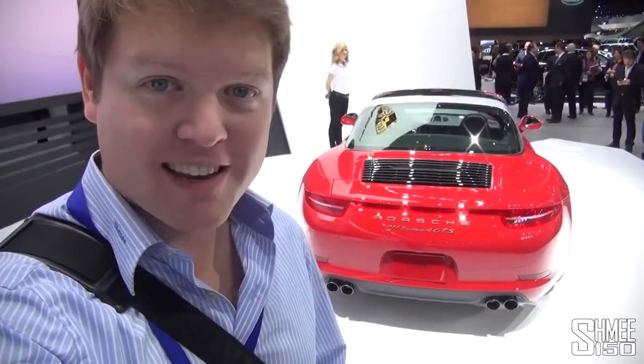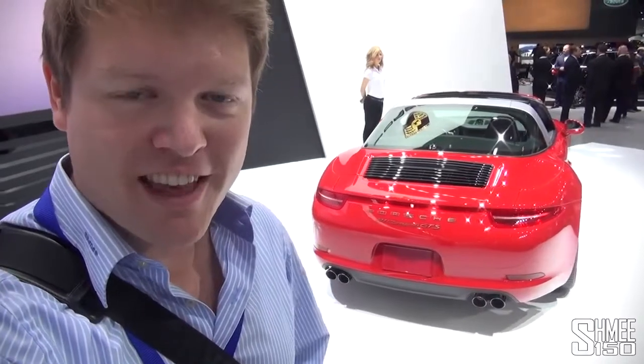Hi guys, I'm Shmi, we're at NIAS, the Detroit Auto Show. We're on the Porsche stand at the moment, taking a look at their world premiere here at this show, which is of course this car,